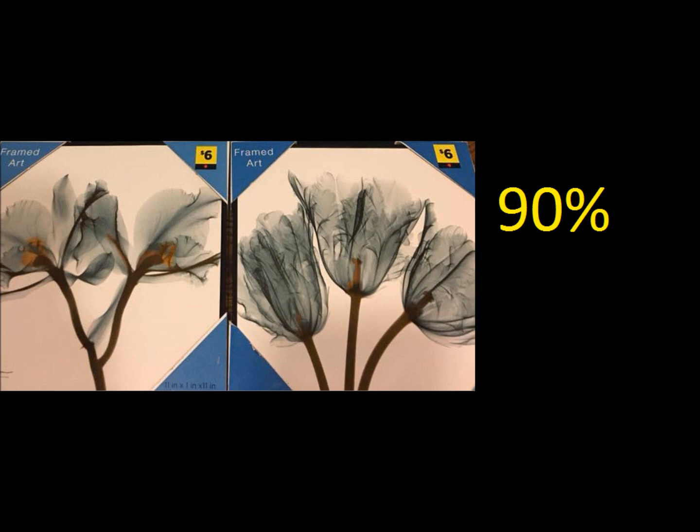What that means — looking on these canvas pictures, it has a price tag of $6. Right under the $6 there is a red diamond. It is not a square, it is not a circle, it is a diamond. So let's say you found a red circle — that is not the same as a red diamond. Just know that.